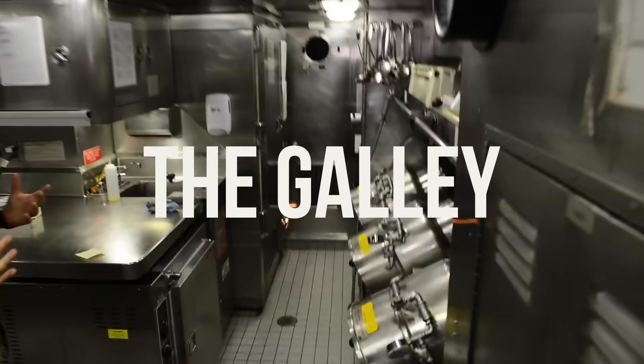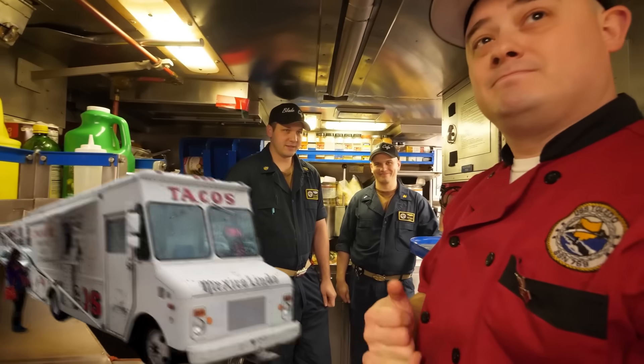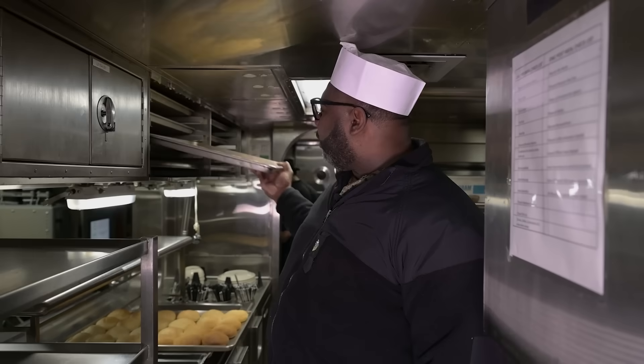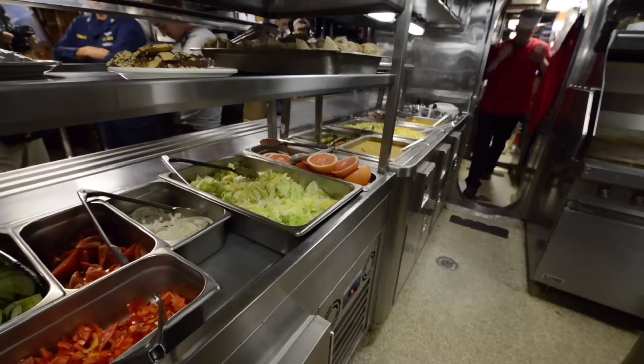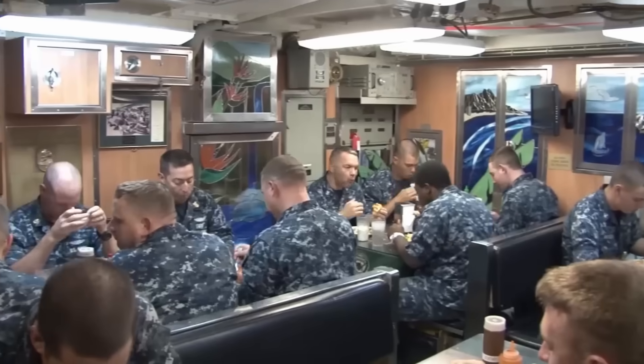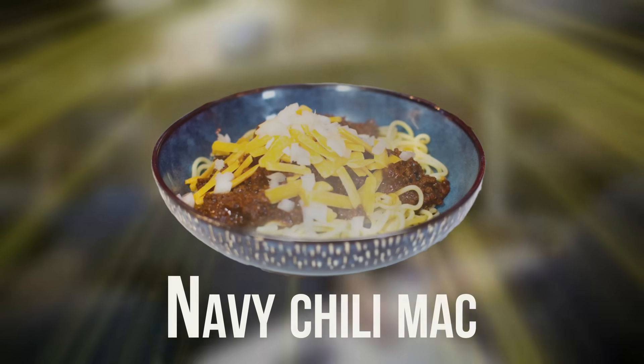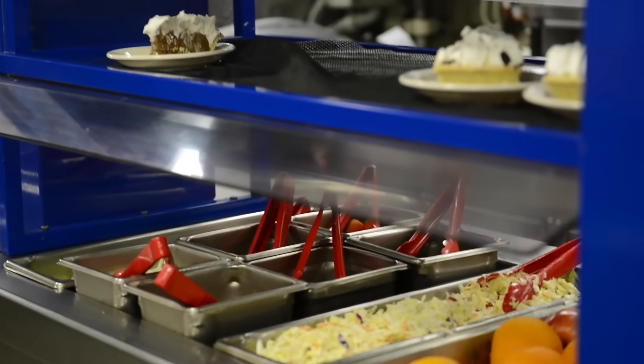The galley is tiny but works non-stop. About the size of a small food truck, it's run by a team of cooks working around the clock, preparing four meals a day in rotating shifts. Menus include everything from eggs and pancakes to tacos and spaghetti. There's even a Navy cookbook, and one fan favorite is Navy chili mac. And yes, there's dessert.